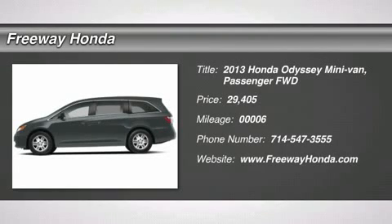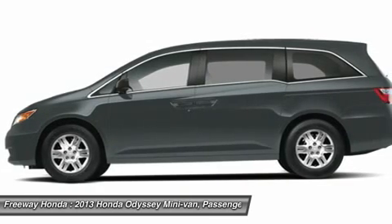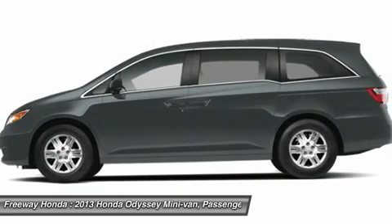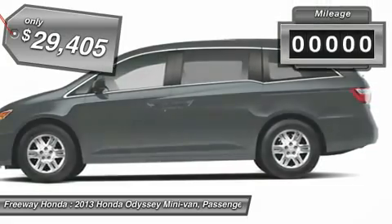The 2013 Honda Odyssey. The Honda Odyssey is a showcase of distinguished style, captivating technology, and advanced safety features. A must for all families, and it's priced below $30,000.